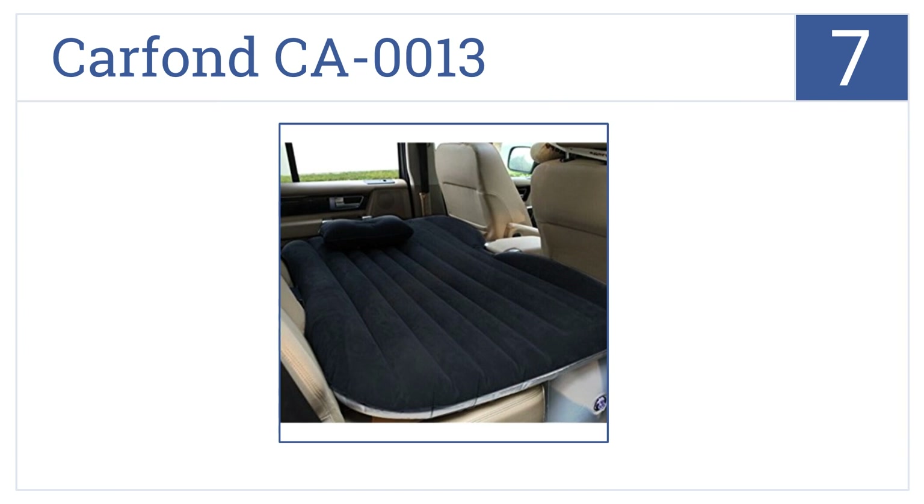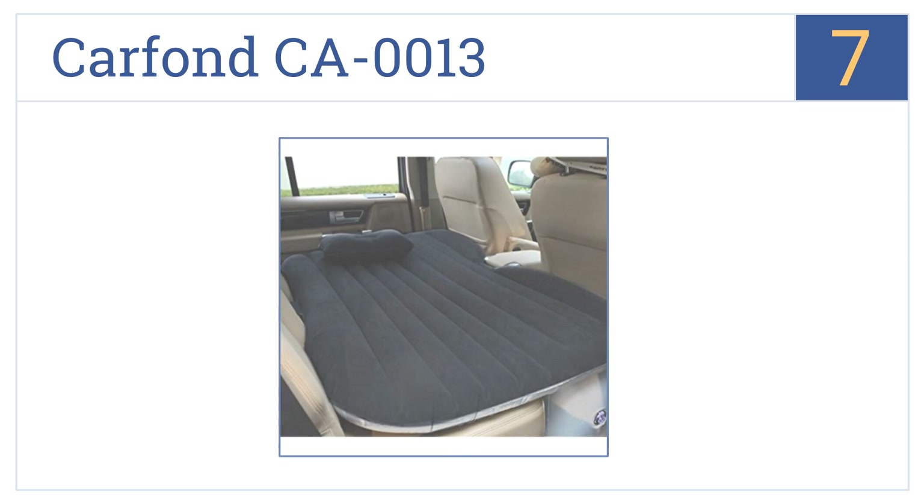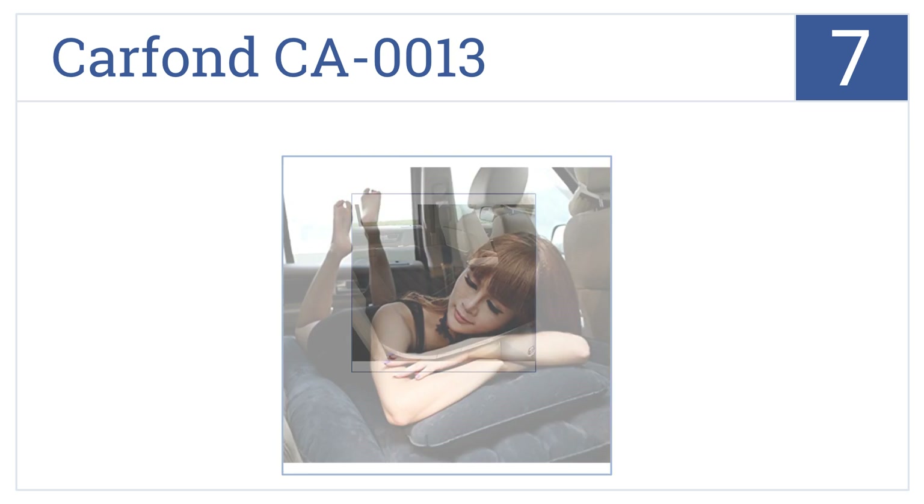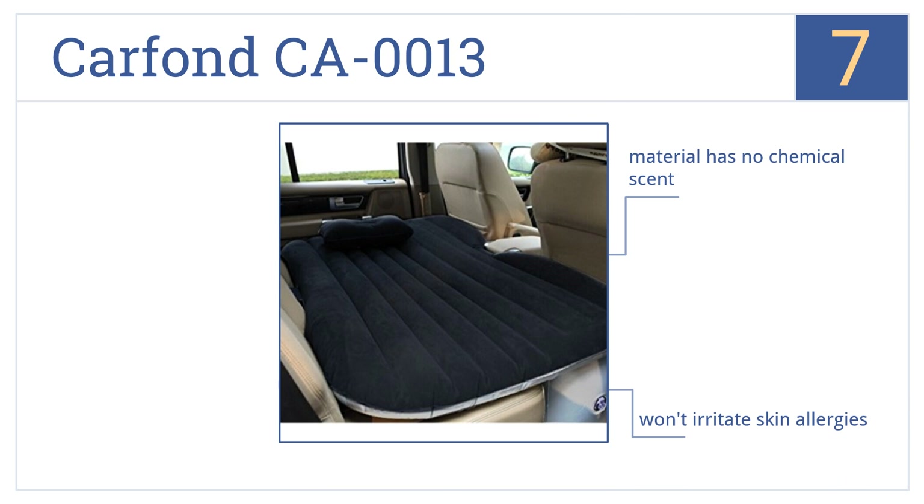Coming in at number 7 on our list, the Carfon CA0013 is a convenient, easy-to-carry option that can be fully inflated or deflated in minutes for easy setup when you're tired or to get you on the road quicker. It's made from a material that has no chemical scent and won't irritate skin allergies. However, it is hard to make it sit level.